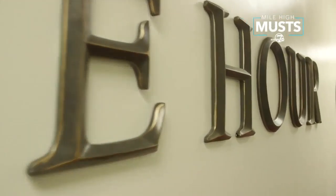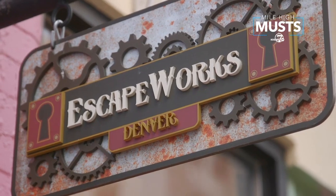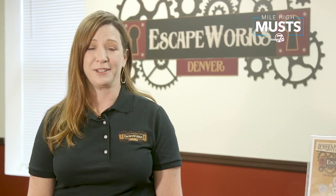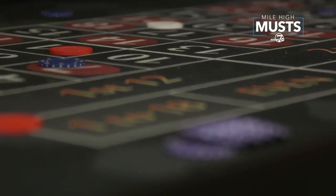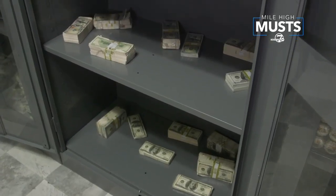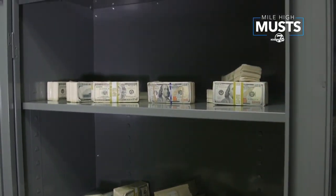One room, one hour, and only one way out. Do you have what it takes to escape? Escape Works is one of the oldest and largest escape rooms in Denver. An escape room is an exciting entertainment experience where you have to solve puzzles, crack codes, and find clues in order to meet a challenge. Each room has a unique theme and a back story, and you'll have to meet a certain objective.